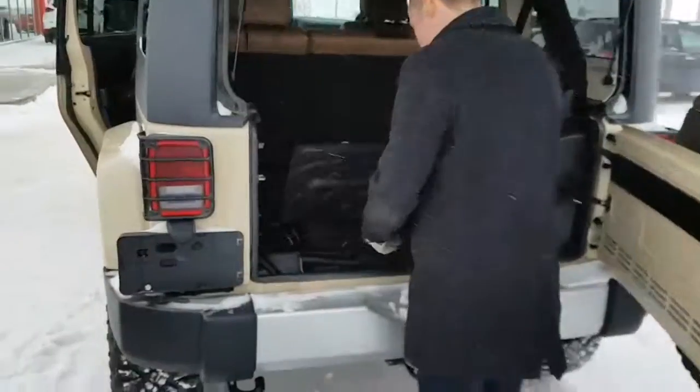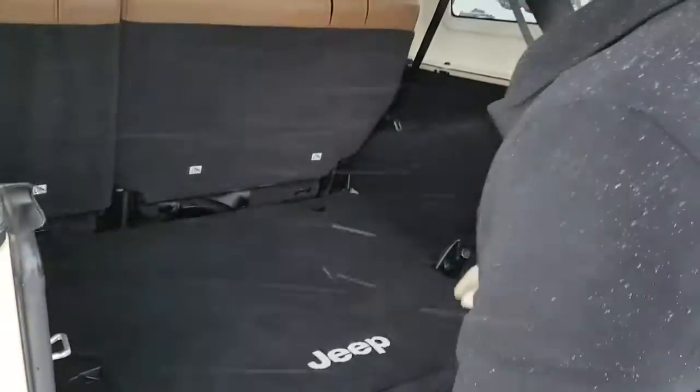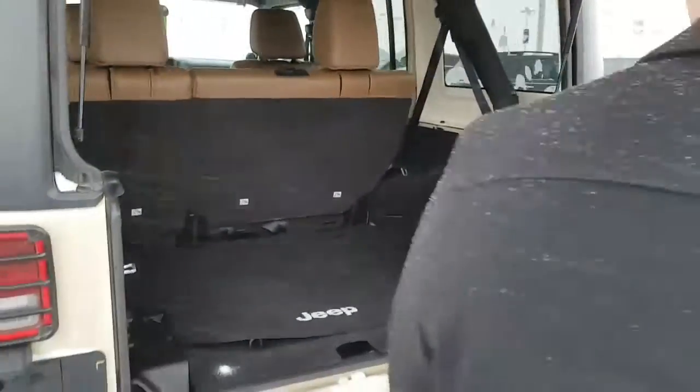I'll show you the back quick. There's a spare tire in the back which is nice. You do have extra cargo space in the back too, which is perfect. And you've got your nice big Infinity subwoofer right there.